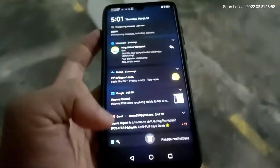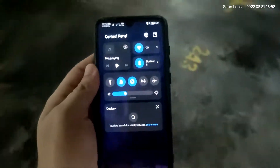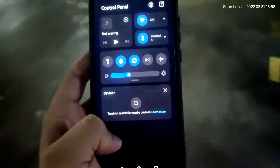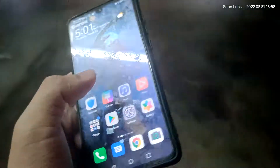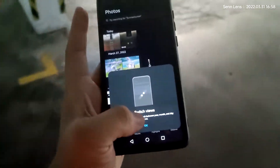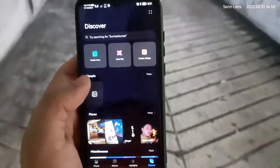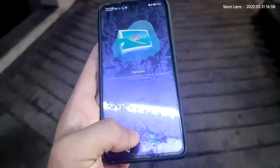Next, you get these features and these features — very nice looking control panel. The gallery app looks like this. All looks the same.